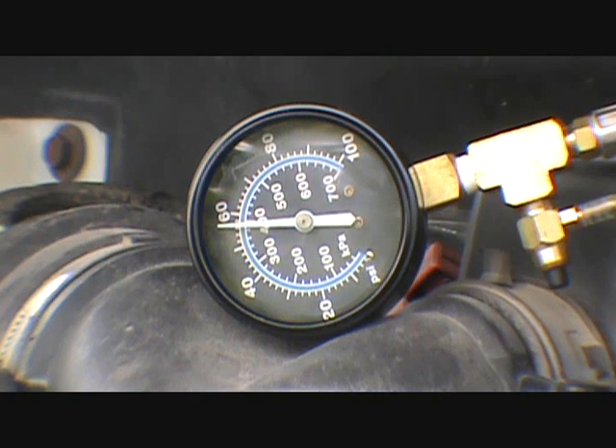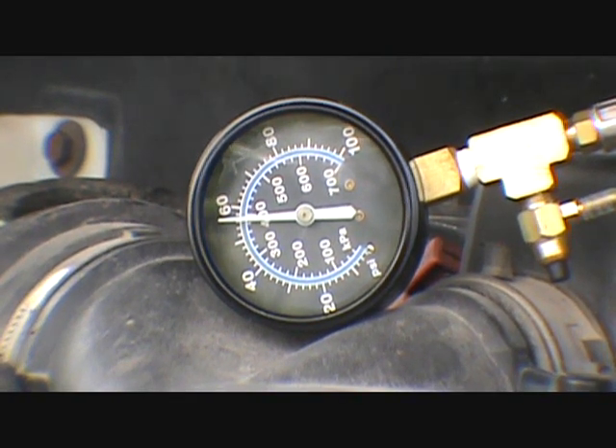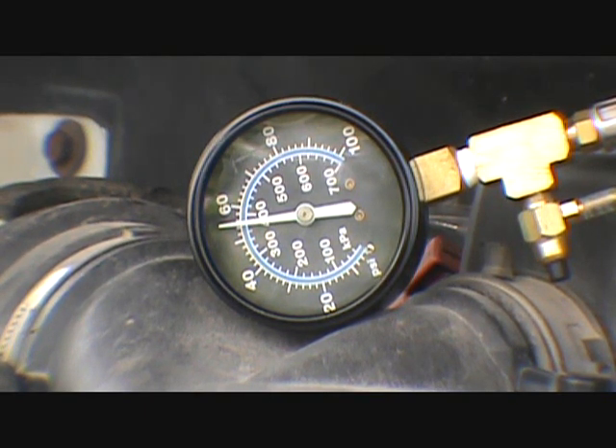It's dropping — it's dropped five pounds already. You guys keep an eye on that for a second. I'm gonna grab another toolset I got over here.